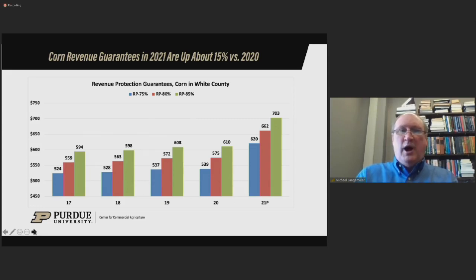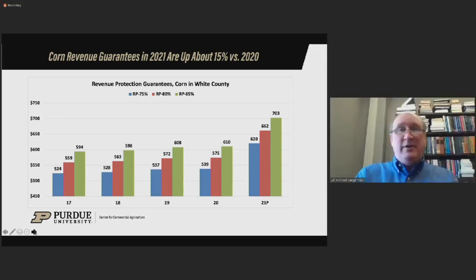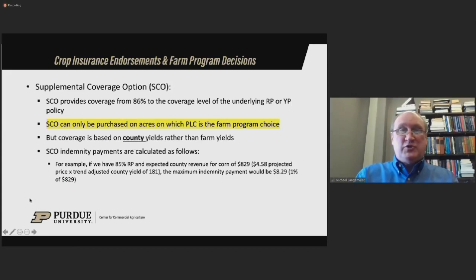Looking at more detail: the 75% revenue protection product has a revenue guarantee of about $625, similar to the 85% coverage level in 2020. At 80% revenue protection, the revenue guarantee goes up to $660, and the 85% has a revenue guarantee of $700 per acre — still about $100 below total cost including all cash and opportunity costs, but much higher than recent years. So yes, premiums are higher, but you are getting a higher revenue guarantee. An easy way to think about it: crop revenue guarantees are up about 15% on corn compared to last year, and the percentage is even larger for soybeans — more like 25%.